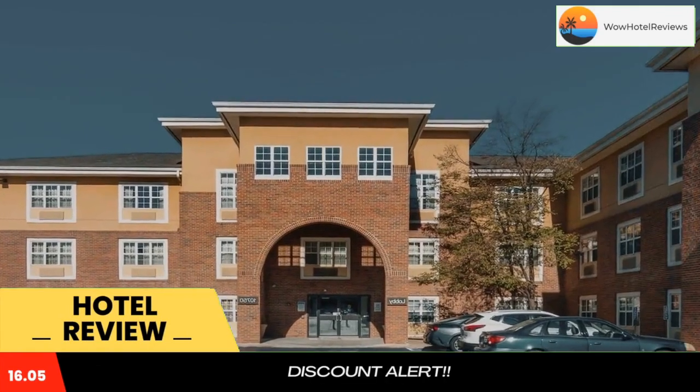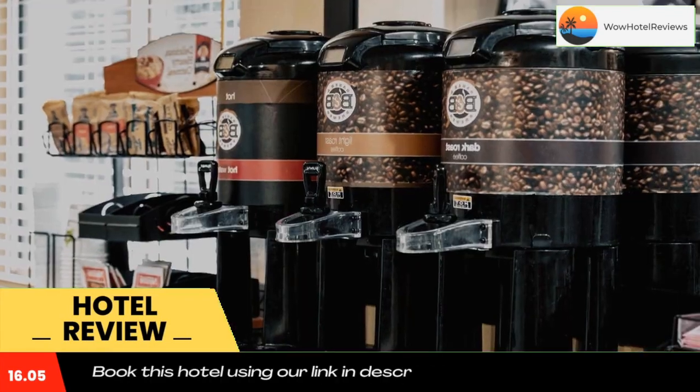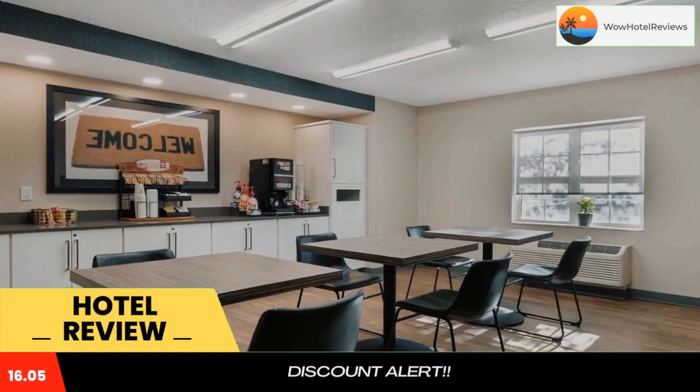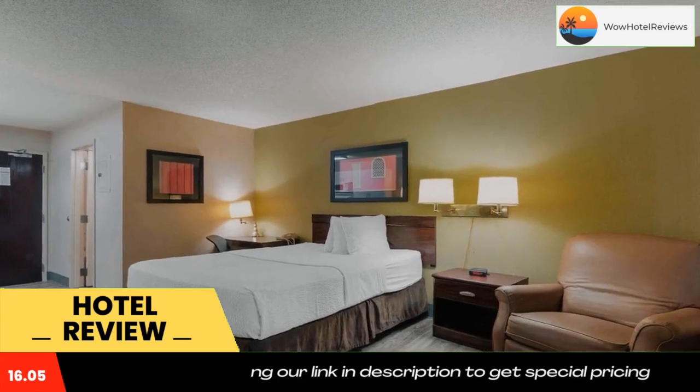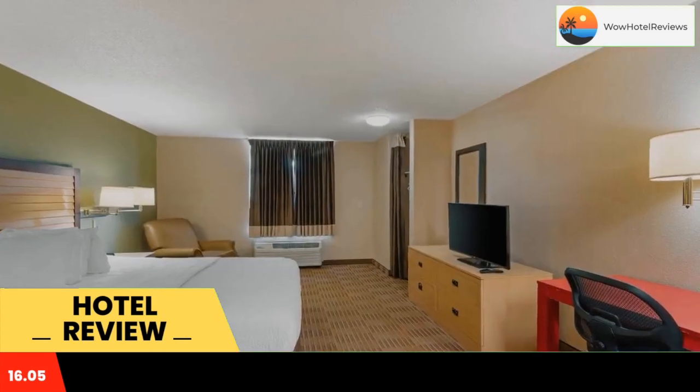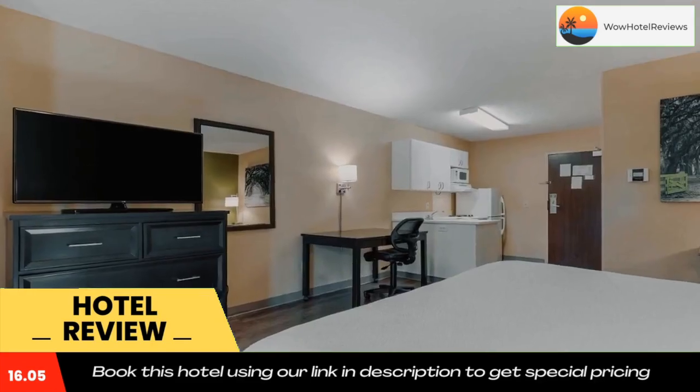This Extended Stay America Kansas City Overland Park Quivira Road is located in Overland Park and is especially designed for longer stays, with all rooms featuring a fully equipped kitchen. The hotel offers free Wi-Fi and a 24-hour front desk.